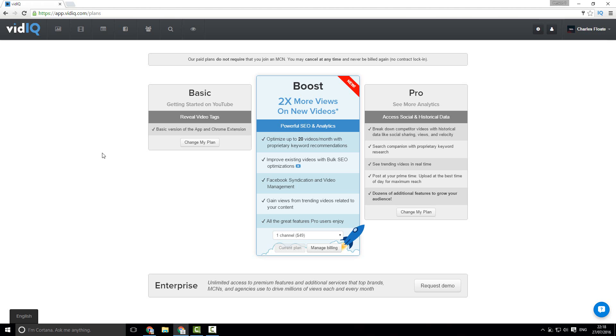vidIQ actually offers a range of different accounts — three to be exact. The first is Basic, which is completely free and allows you to install the app and Chrome extension, revealing video tags of both competitors and your own videos and showing where they're ranking. The Boost account generally gives you two times more views on new videos and includes all the features I've mentioned today. You can have one channel for $49, three for $79, or five for $149. The Pro account gives you a ton more analytical data and is better for big brands. If you're an agency with more than five accounts, the Enterprise account is the way to go.